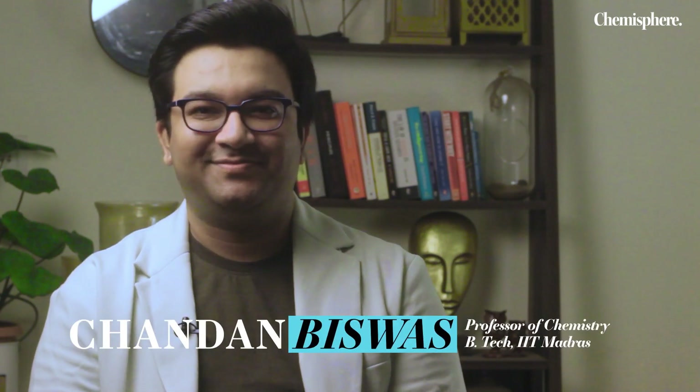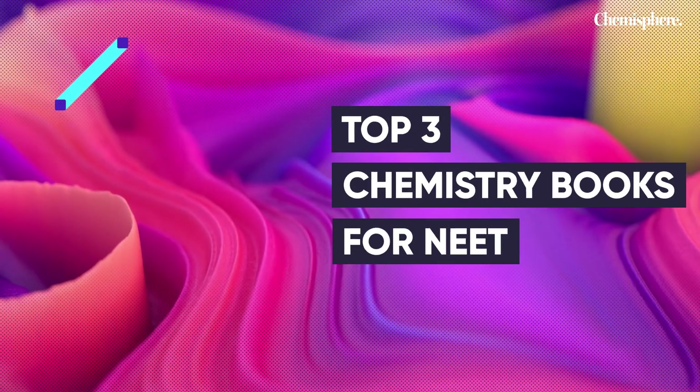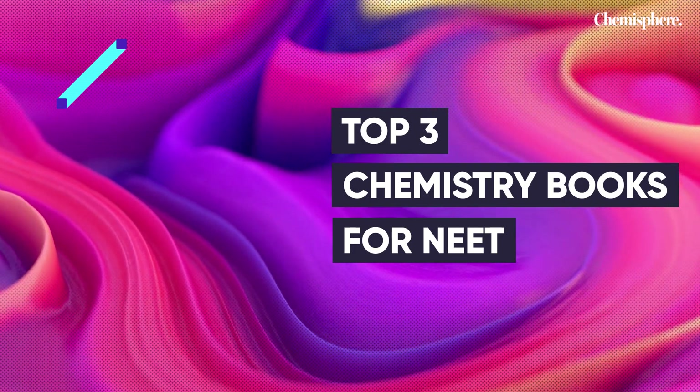Hi there, welcome back to Chemistry Channel. I am Chandan Biswas and today I'm going to tell you the top three chemistry books needed to prepare for NEET. These books have been handpicked by me in the last decade for the rigorous preparation of the NEET exam. These are one of the most valuable resources today in the market.